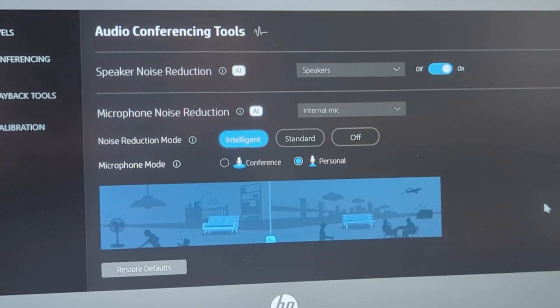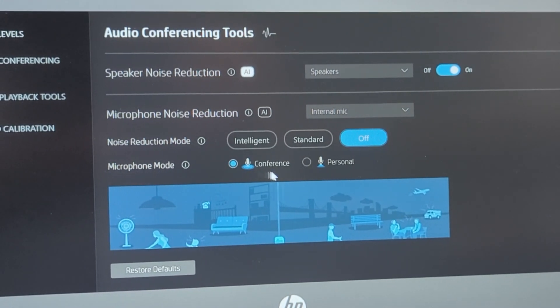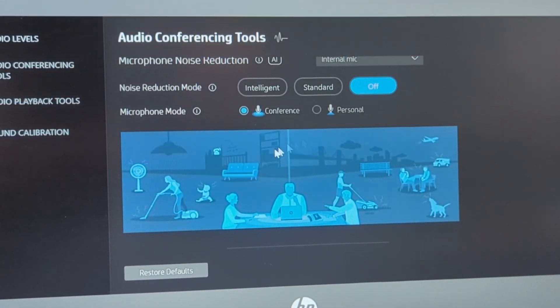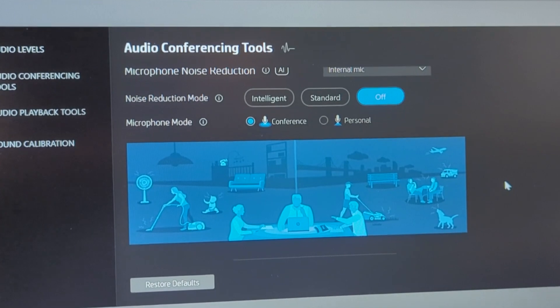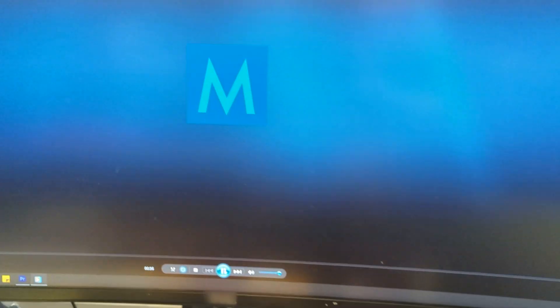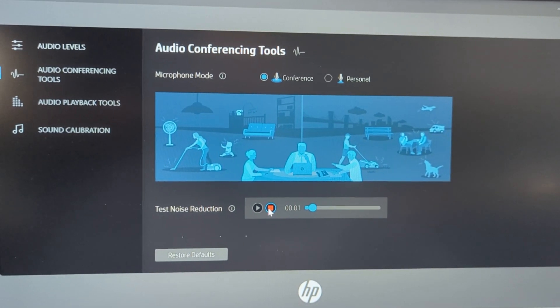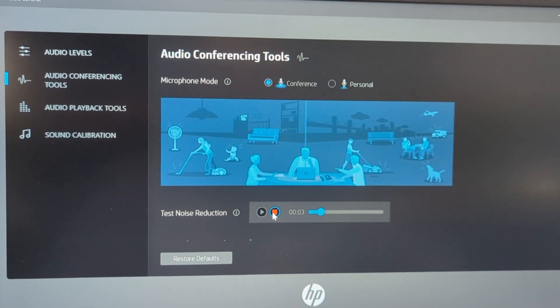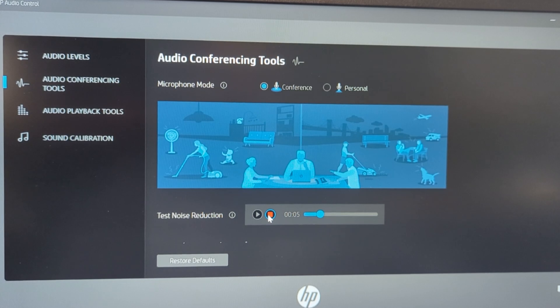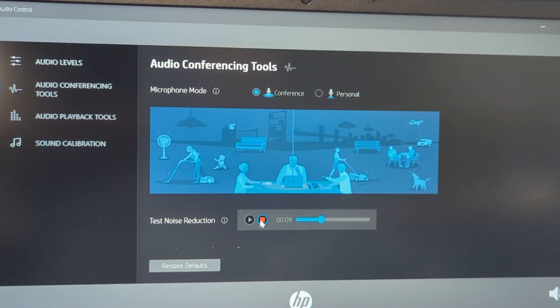Let's test this in the real world. I'm going to switch off the intelligence altogether and leave it on conference mode — in other words, it should pick up everything around me with no intelligence built in. I've got some background noise on my computer to simulate a decent environment. This is a test to see what this sounds like if I'm talking directly at the computer with the background noise on: one, two, three, four, five, six, seven, eight, nine, ten.